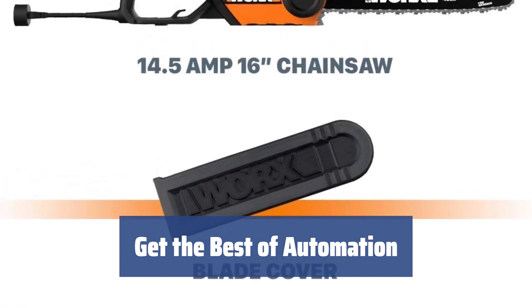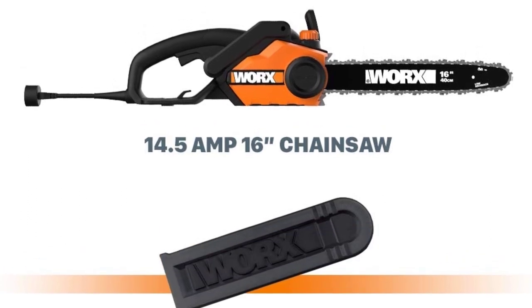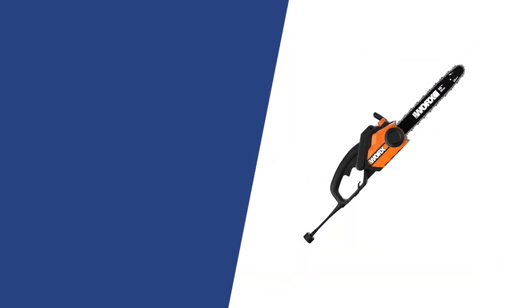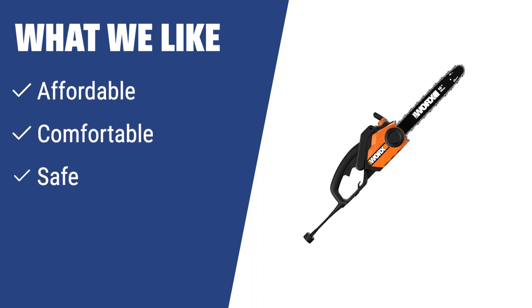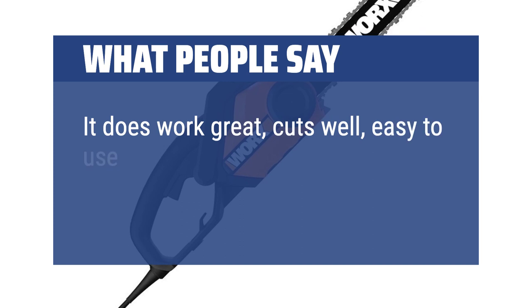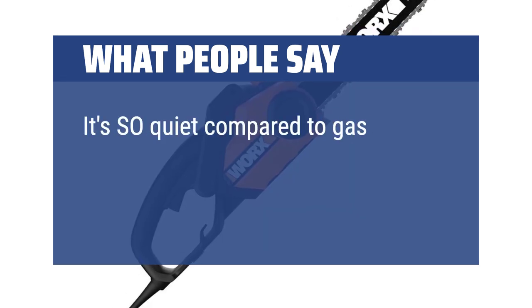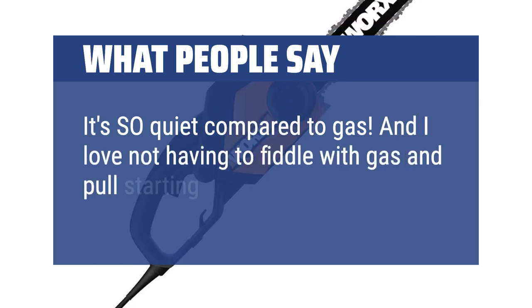It includes a built-in chain brake, metal bucking spikes, an auto-tensioning system, and an automatic lubrication system with a level indicator on the oil tank. What we like: The WORX WG303.1 electric chainsaw is an excellent tool that won't hit your budget, will perfectly meet home needs, and make a good choice for both beginners and more experienced users. It's comfortable, safe, and provides decent power for small and medium-duty tasks. What people say: It does work great — cuts well, easy to use, seems well built. It's so quiet compared to gas, and I love not having to fiddle with gas and pull starting.